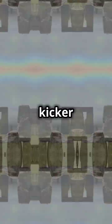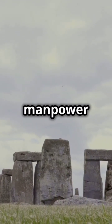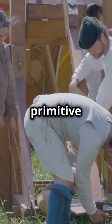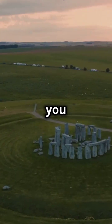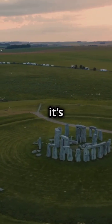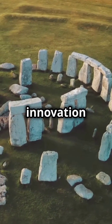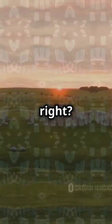Now here's the kicker: the ancient builders likely used a mix of sledges, ropes, and sheer manpower to transport these behemoths. Picture ancient engineers with nothing but primitive tools and a whole lot of determination. So next time you think of Stonehenge, remember — it's not just a pile of rocks. It's a testament to human innovation and the enduring quest for knowledge. Mind-blowing, right? Stay tuned for more.